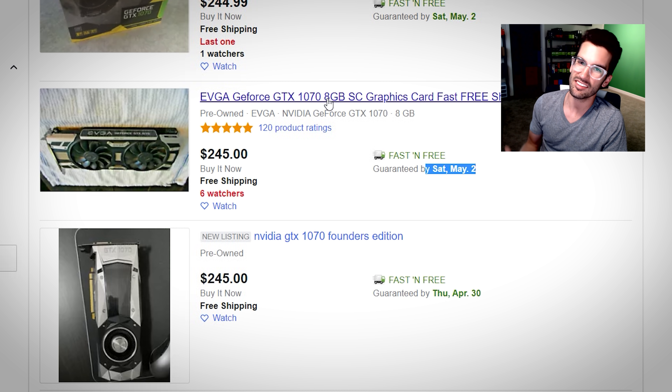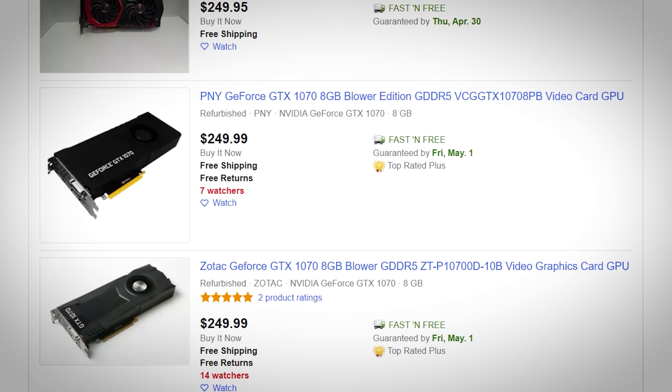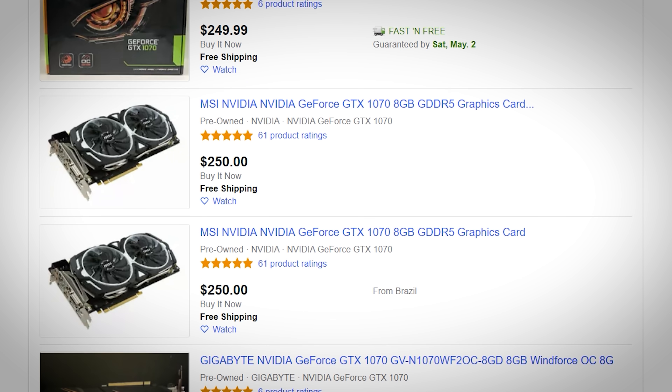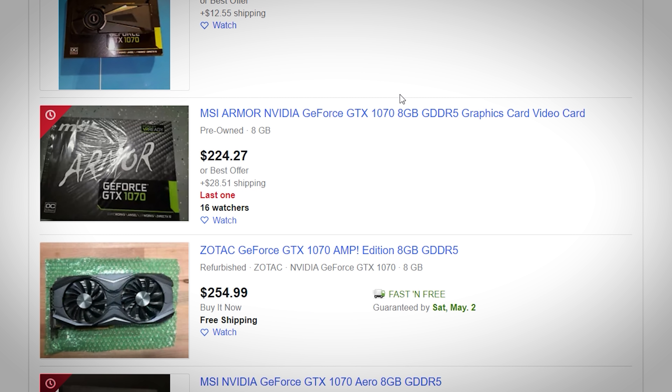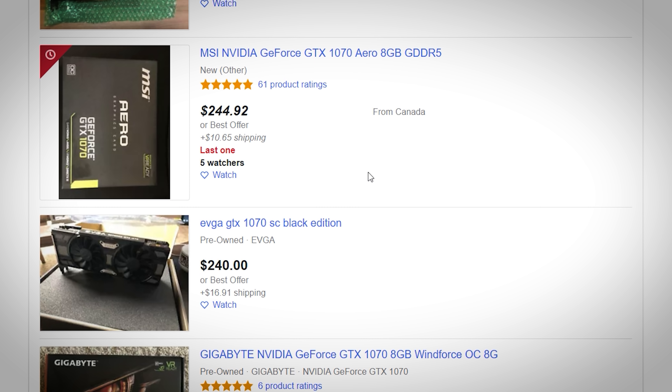And that's disappointing. $245 — I was paying $200 or even less in some cases for GTX 1070s about six months ago. So problem number one: they're too expensive. And the further down you scroll, the worse it gets. $250 for a PNY blower card? Do they really expect to sell these? I guess they are selling, because almost every card on this list is priced at around $250 or above.